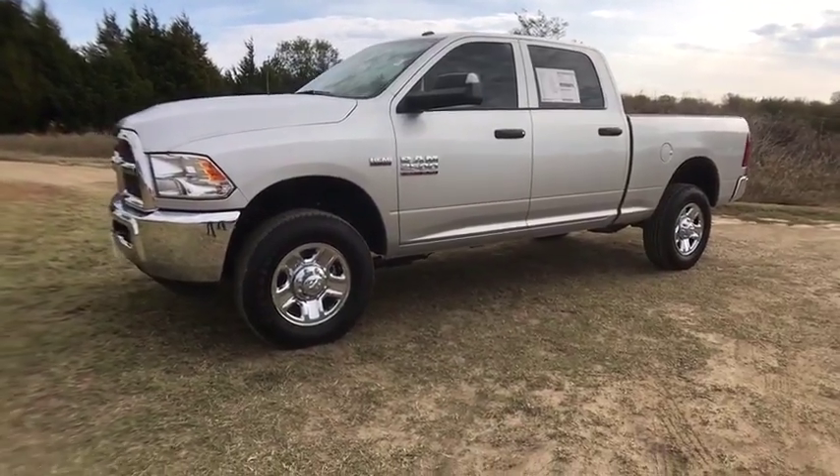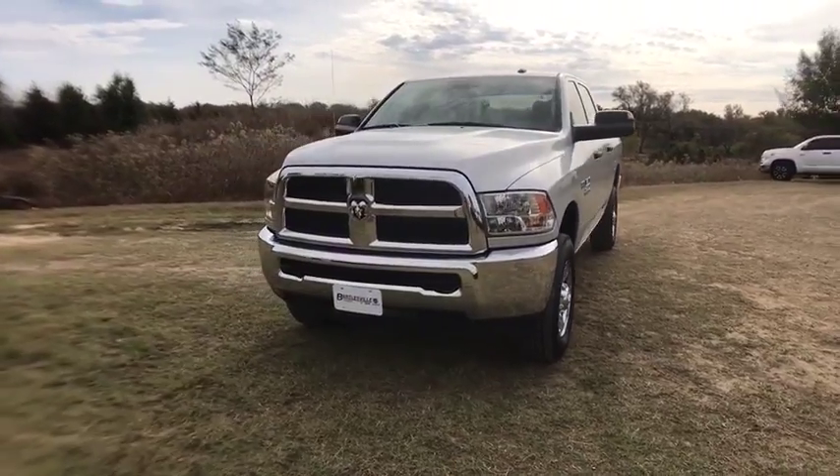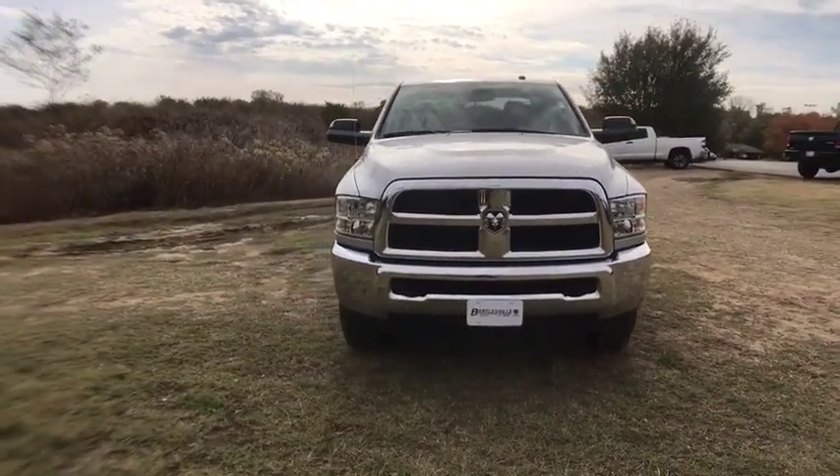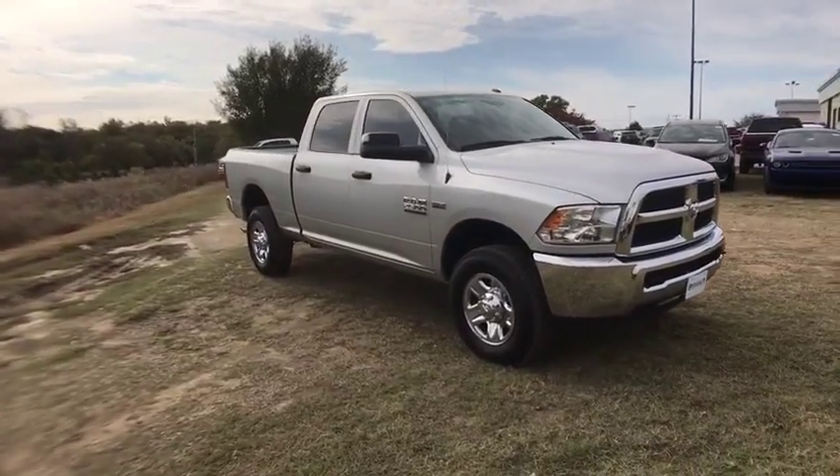The 2017 Ram 2500. The Ram 2500 is the 2010 Truck of the Year winner. It's the hardest working truck in the tow business. Here are some of this vehicle's great options.